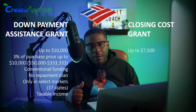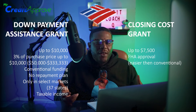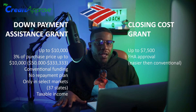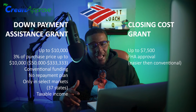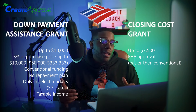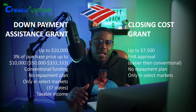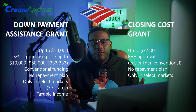For the closing cost grant, it's structured a little differently. The guidelines for the closing cost grant are FHA. FHA has less stringent guidelines for approval — you can get approved with a 580 credit score. However, I've heard the minimum credit requirement for these grants is around 660, which raises the question of whether a pre-approval in the 500s would still qualify for the closing cost grant. The closing cost grant is up to $7,500, also has no repayment, and FHA is probably the easiest approval to get.